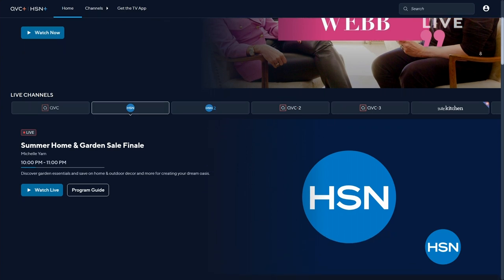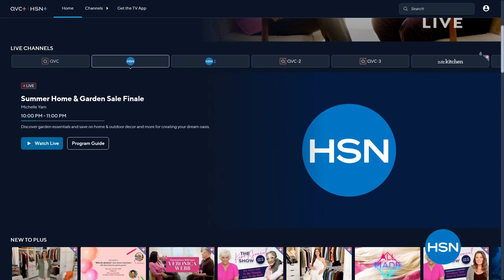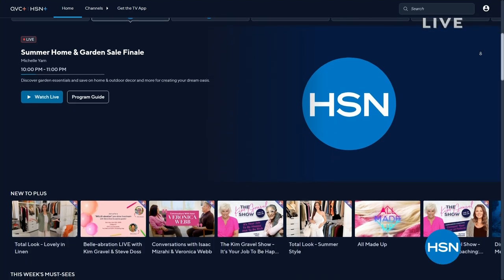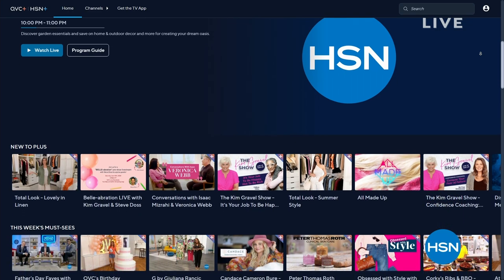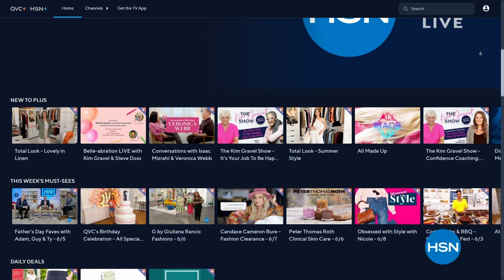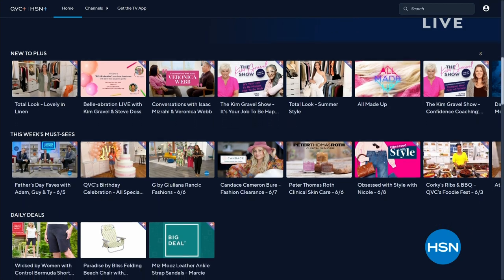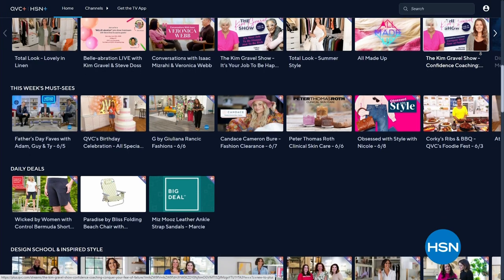I wanted to mention our streaming service — it's called HSN Plus. It's completely free. You can download it anywhere you download a streaming service, just like Netflix or Hulu. There's all kinds of exclusive content and really cool shows — you can watch the live shopping as well. There's new content going up tomorrow: Sarah Anderson, Helen Keeney, and myself all shot our own Get Ready With Me beauty segments. There are fun behind-the-scenes moments too. It's all free — any place that you stream, it's called HSN Plus.